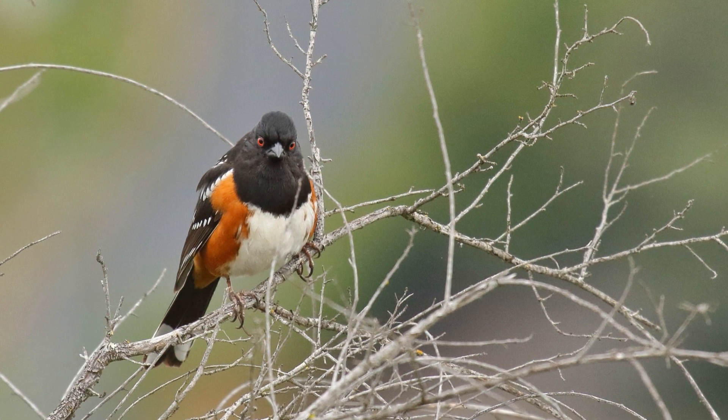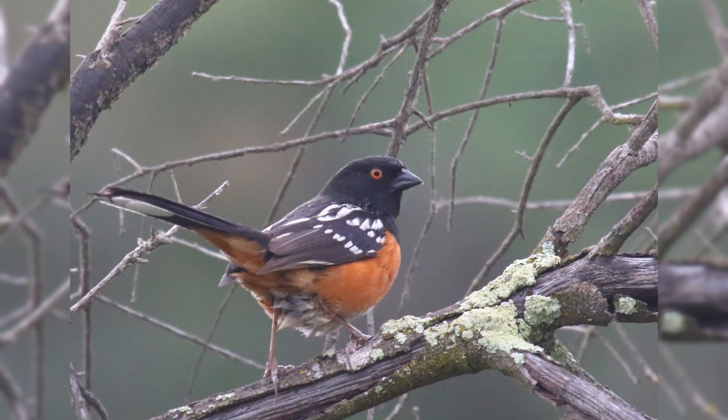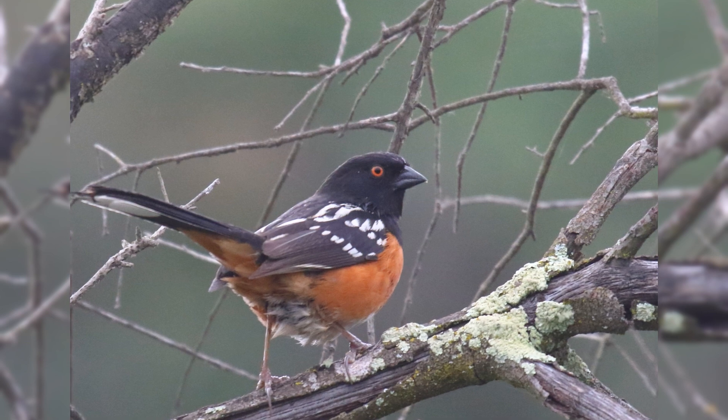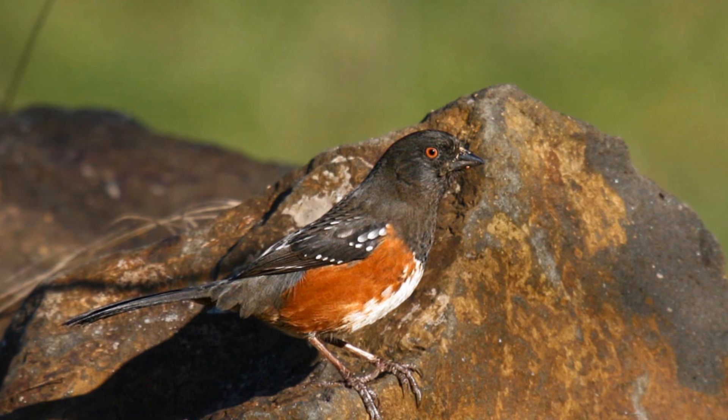Males are jet black above, including a full hood, rusty on the sides with a white belly. They have white spots on the wing coverts. The tail is tipped with large white tail corners. Populations differ in the amount and boldness of spotting and the shade of rusty sides.